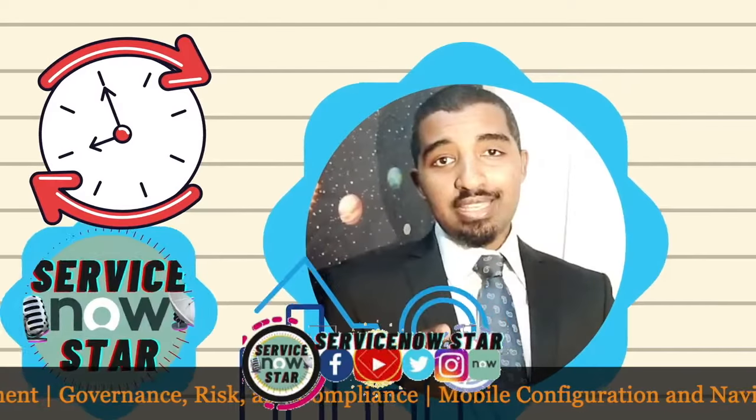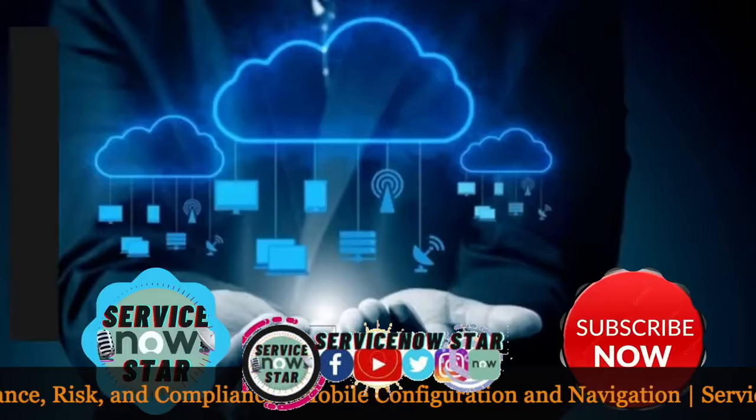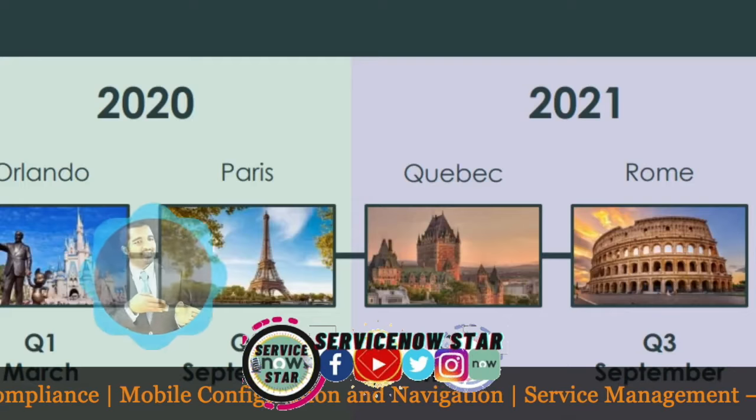This experience comes from one of the ServiceNow developers — Mohamed Rashid, who works with a C-Suite company and is now sharing his experience on ServiceNow Star.